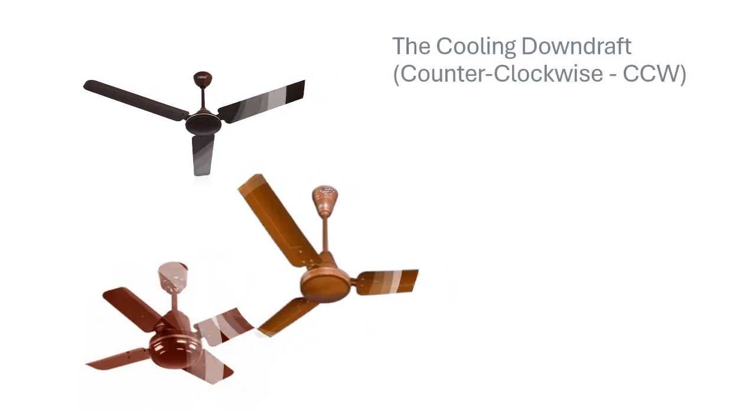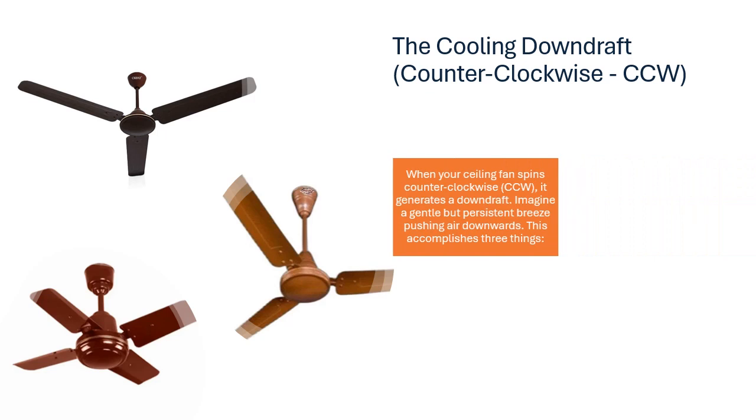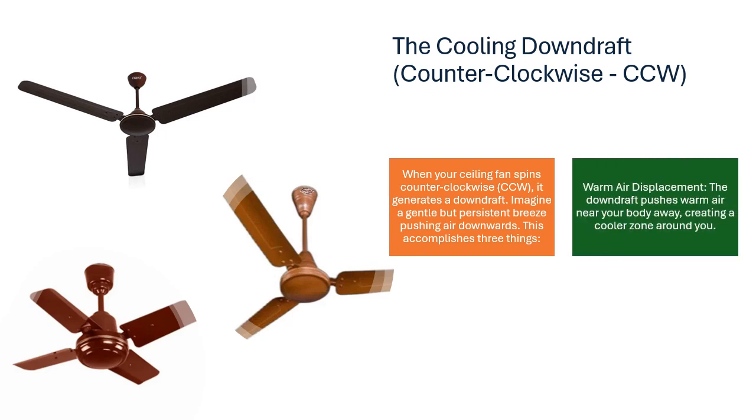The cooling downdraft — counterclockwise (CCW). When your ceiling fan spins counterclockwise, it generates a downdraft. Imagine a gentle but persistent breeze pushing air downwards. This accomplishes three things. First, warm air displacement: the downdraft pushes warm air near your body away, creating a cooler zone around you.